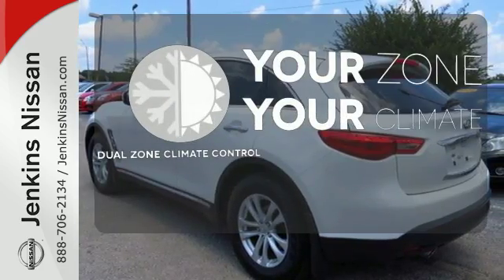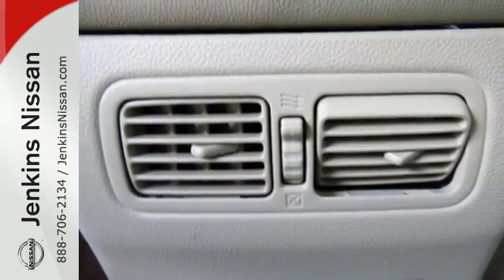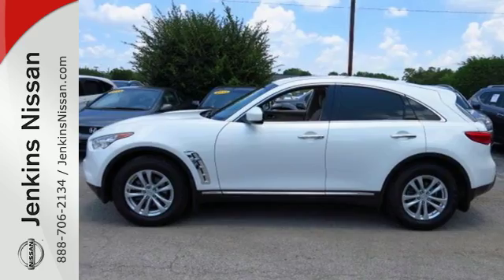It's too hot. It's too cold. Not anymore with the dual zone climate control. This FX35 is a sure fit — see for yourself today.